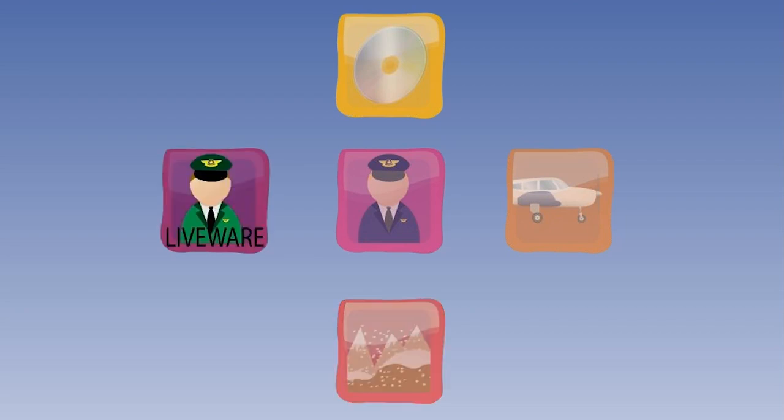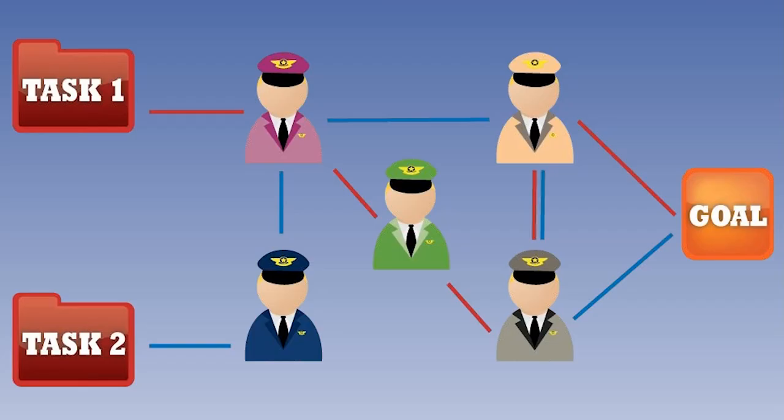The last block in the shell model is another L — another liveware — representing people other than the central component of the model. Aircrew training and proficiency testing have traditionally been done on an individual basis. However, the fact that each individual in a group is proficient does not mean that the group will perform efficiently. In this interface, we are concerned with leadership, crew cooperation, teamwork and personality differences. It is a very important interface which merits its own discipline, called CRM — short for Crew Resource Management.